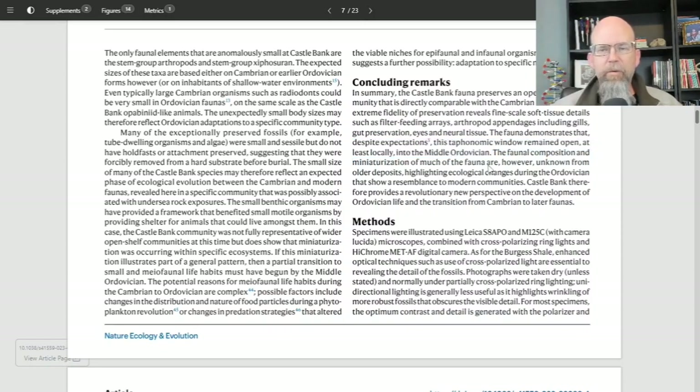The fauna demonstrates that despite expectations, the taphonomic window remained open, at least locally, into the Middle Ordovician — dated to around 426 million years, whereas those Cambrian faunas are in the 500-million-year range — so that's more than 50 million years before. The faunal composition and miniaturization of much of the fauna, however, are unknown from other deposits, highlighting ecological changes during the Ordovician and showing a resemblance to modern communities.